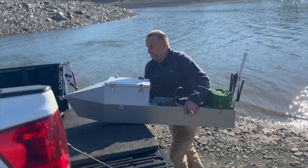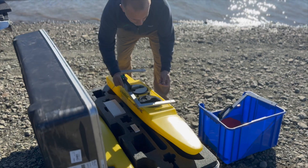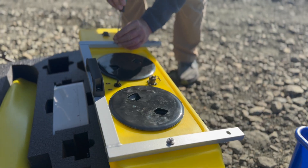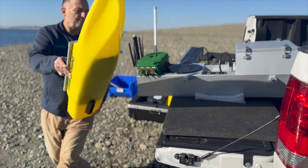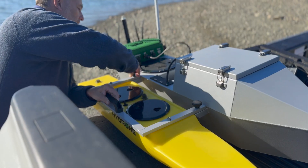The Trident multi-beam echo sounder survey system upgrade package is a turnkey multi-beam solution that pairs with your existing HydroN USV to form an integrated multi-beam survey solution. Simply attach your existing HydroN pontoons to the Trident center hull package, connect the supplied interface cables, and you are ready to take your hydrographic survey operations to the next level.